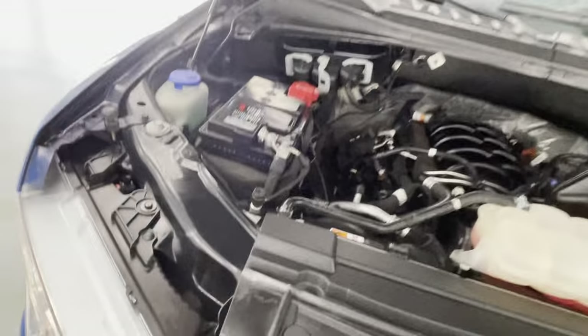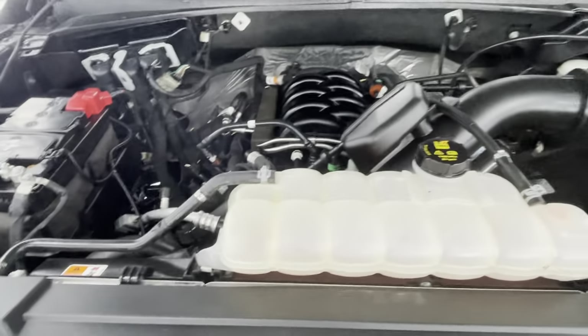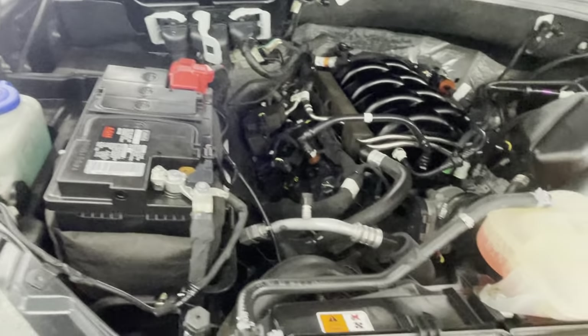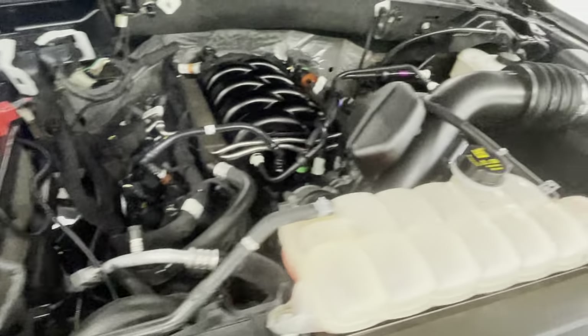Let's take a look underneath the hood. There are a lot of turbocharged six-cylinder engines in the Ford lineup, but this is a V8 — the 5.0-liter V8 engine. Clean, quiet, no exhaust leaks, no fluid leaks, and no corrosion on the battery terminals. Well maintained.